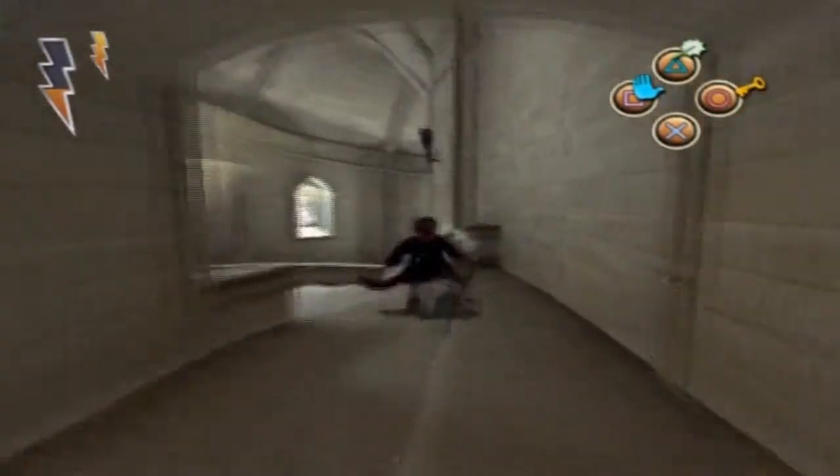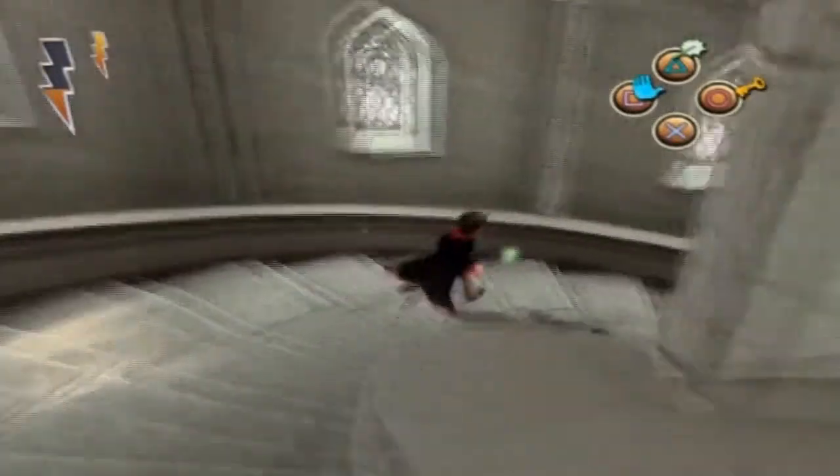Welcome back to the Harry Potter and the Philosopher's Stone on the PlayStation 2 walkthrough. This is part 8 and this is our second day at Hogwarts.